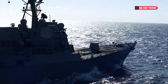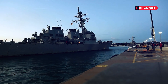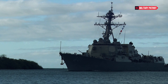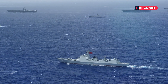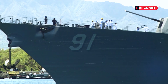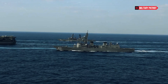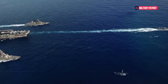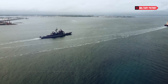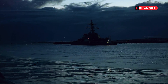Arleigh Burke-class destroyers are designed for high speed and agility, allowing them to react quickly to changing tactical situations. The exact power of a destroyer is challenging to quantify, since naval warfare involves complex scenarios and relies on the integration of multiple assets in a fleet or battle group. However, Arleigh Burke-class destroyers are widely regarded as highly capable and versatile vessels that can play a crucial role in modern naval operations.